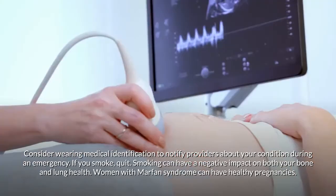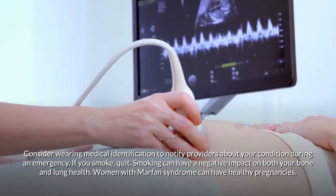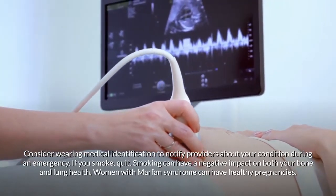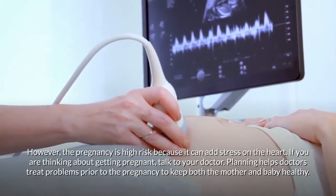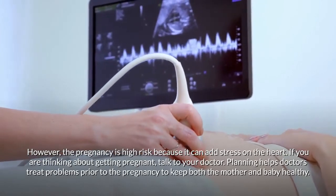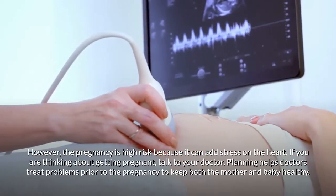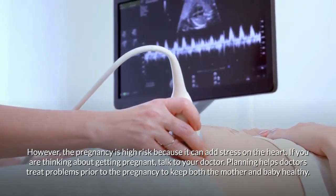Consider wearing medical identification to notify providers about your condition during an emergency. If you smoke, quit — smoking can have a negative impact on both bone and lung health. Women with Marfan syndrome can have healthy pregnancies; however, pregnancy is high risk because it can add stress on the heart. If you are thinking about getting pregnant, talk to your doctor — planning helps doctors treat problems prior to the pregnancy to keep both the mother and baby healthy.